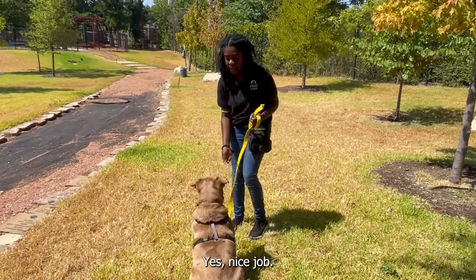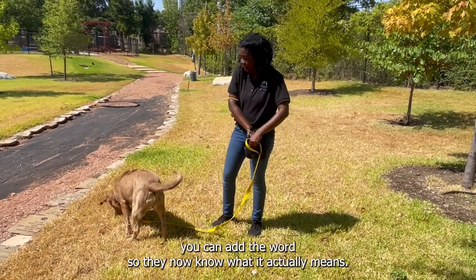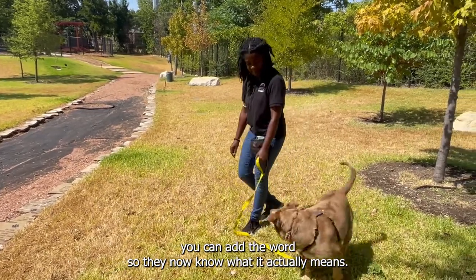Once your dog learns how to sit using your hand command, you can add the word so they now know what "sit" actually means. Swoop! Sit!